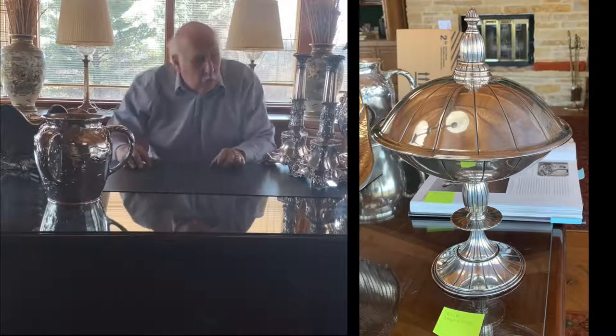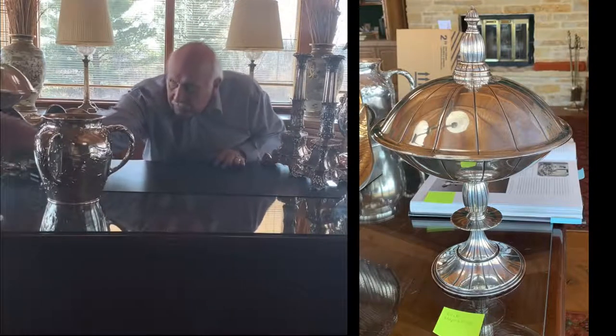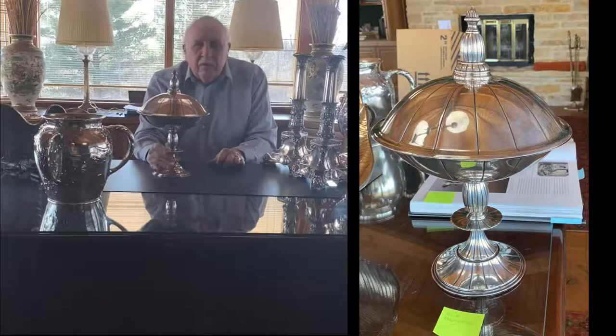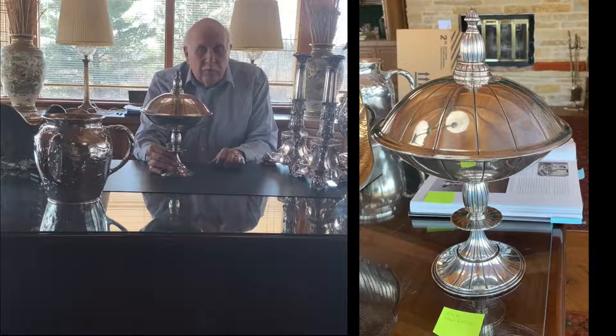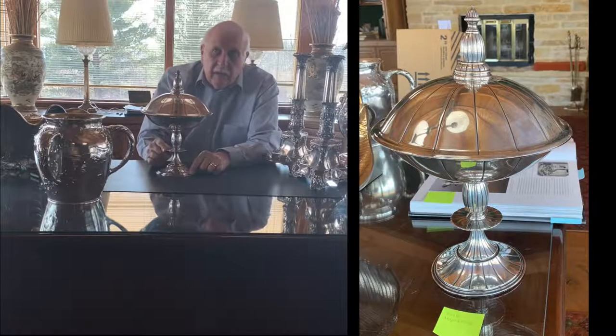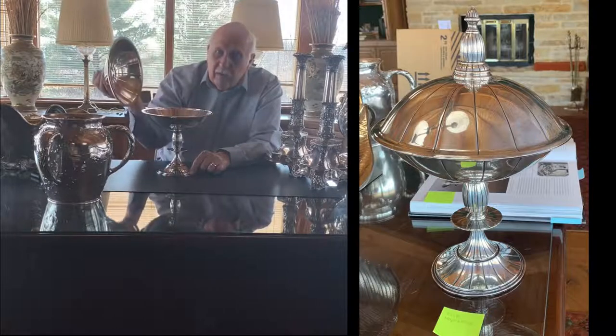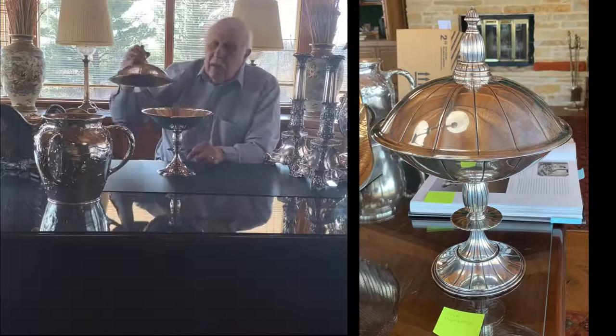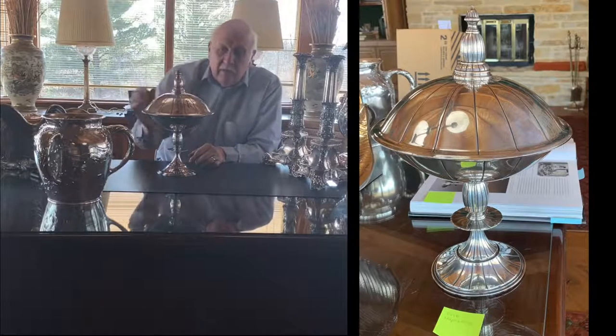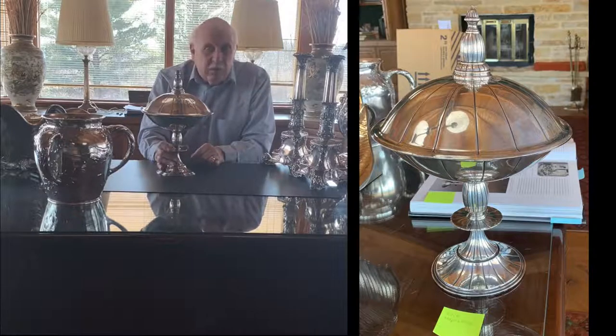Gorham then went to their more modern period. Eric Magnuson was a Danish silversmith that Gorham brought over, and he worked for them in the 1920s and early 1930s. A similar piece to this is in the Metropolitan Museum of Art. It's a covered centerpiece with applied initials. For people who like modernism or the 1930s look, this is about as good as it gets.